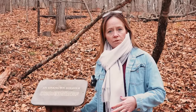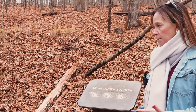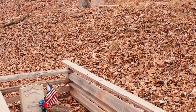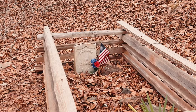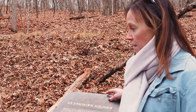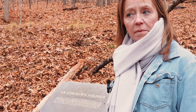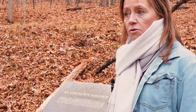Here at Kennesaw Mountain, we came upon the tomb of the unknown soldier. The soldiers found dead here are moved to a cemetery, but they make a monument here. The headstone says 'Unknown U.S. Soldier.' It's very serene and quiet, and it makes you think about what this would have been like back in 1864 when all these soldiers were fighting.